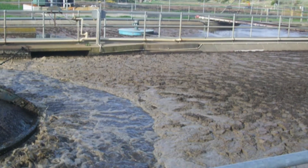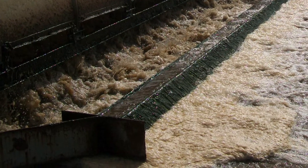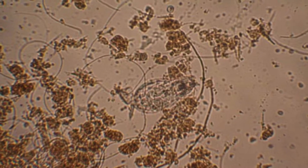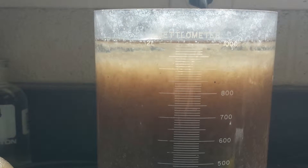Municipalities often find themselves dealing with the inconvenience of foam in their activated sludge wastewater treatment plants. This foam is most often caused by filamentous bacteria, which can develop during times of low food to mass ratio events. When the filaments take over, settling efficiency declines and the SVI increases.